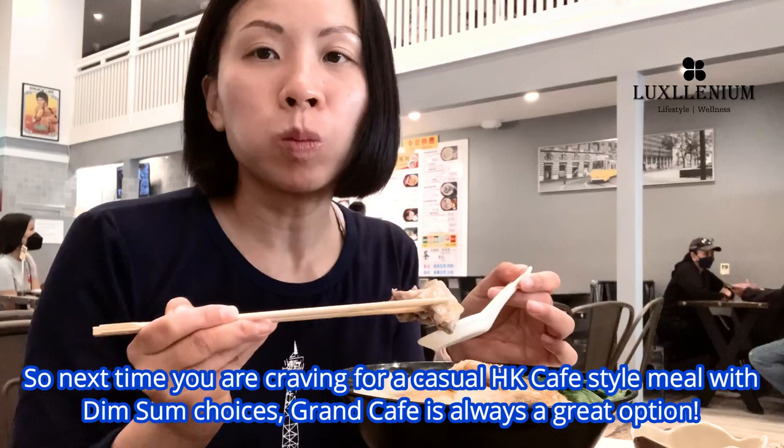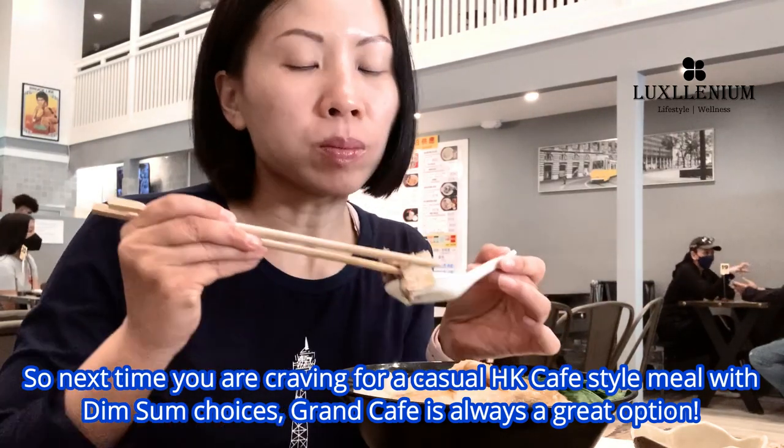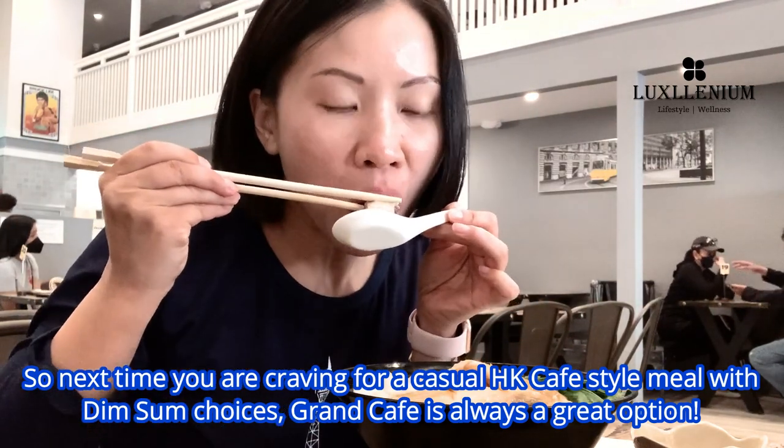So next time you're craving a casual Hong Kong cafe style meal with dim sum choices, Grand Cafe is always a great option.